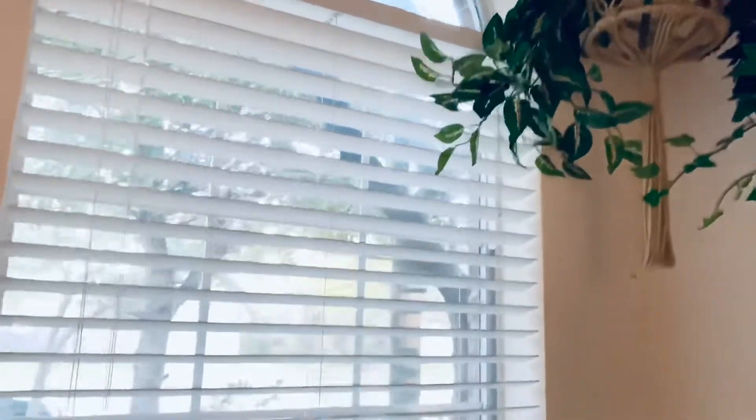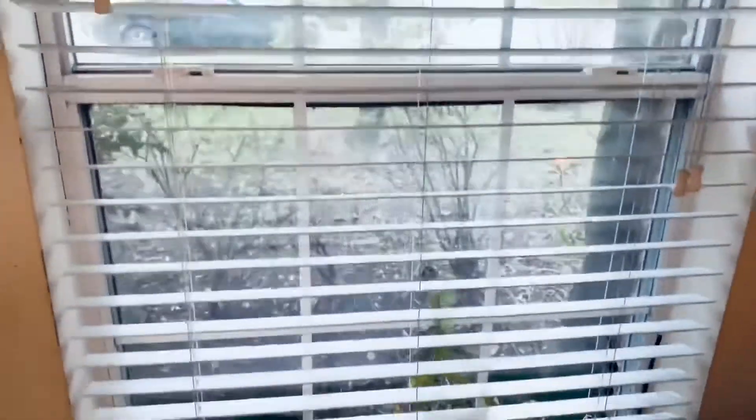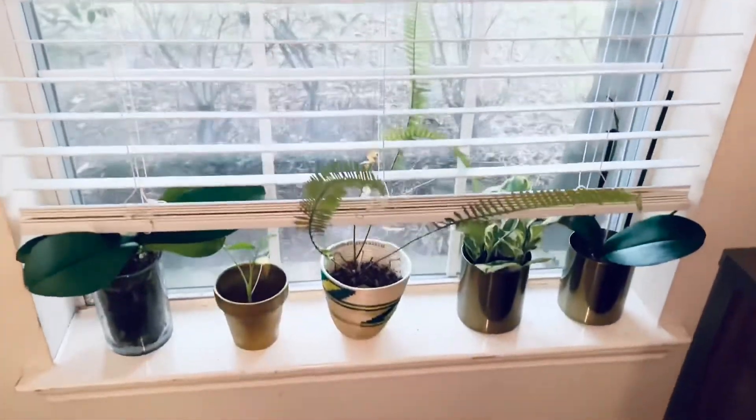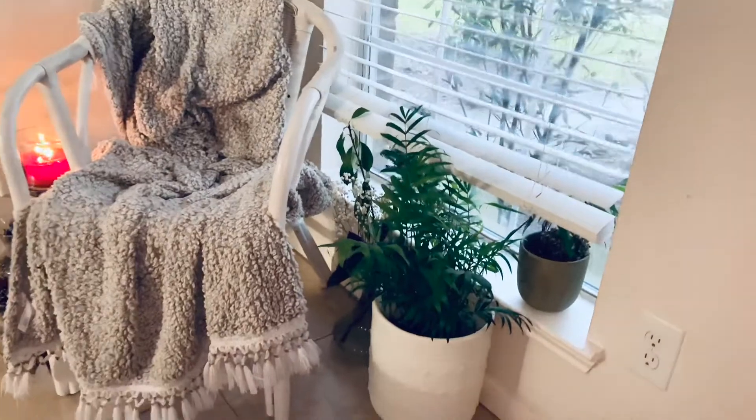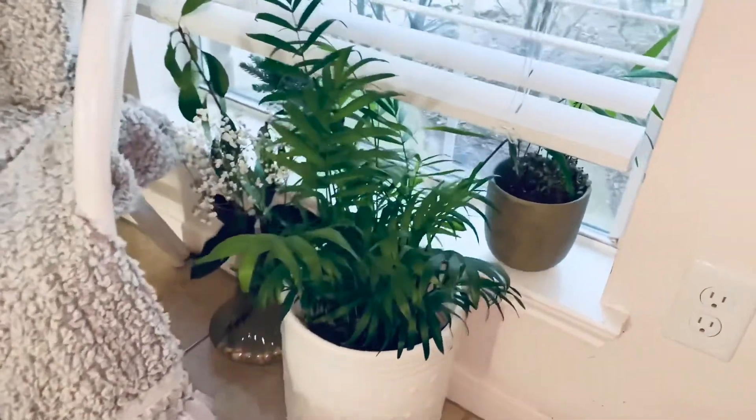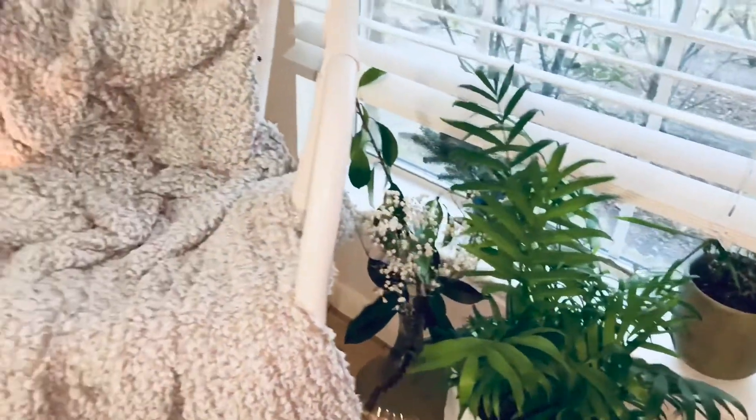I'm showing you my windows — I have two big windows in my room and they let in so much natural light. I absolutely love it. Leave some comments down below because I don't have names for my plants and I need names for them to make them more personal, but they get a lot of love.